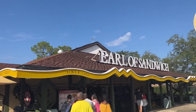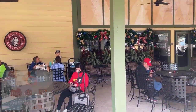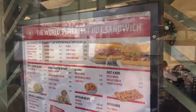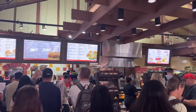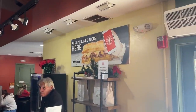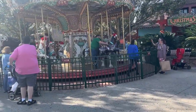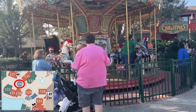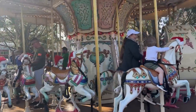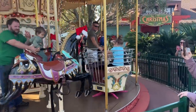And Earl of Sandwich — they have outside seating and indoor seating, and they serve breakfast as well. They have a fun holiday sandwich called the Holiday Turkey, which is basically Thanksgiving dinner on a sandwich. Everybody I know says you've got to get it. You can also place online orders and pick them up here. Coming out of Earl of Sandwich is the Marketplace Carousel — it's not free. Children under 42 inches must be accompanied by an adult. It's $3 for one token, $5 for two, and $10 for four.